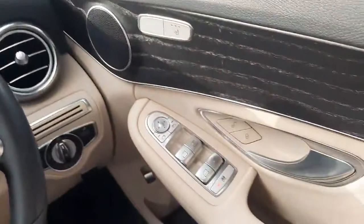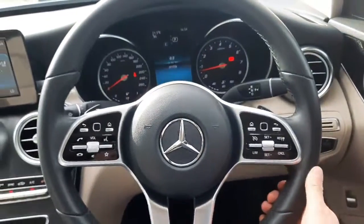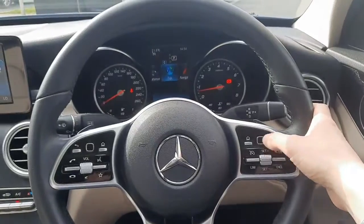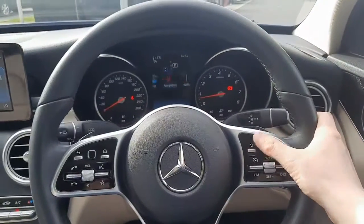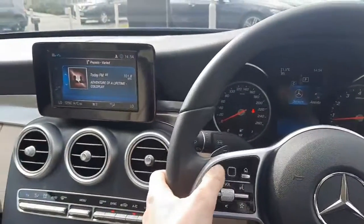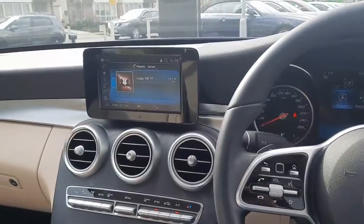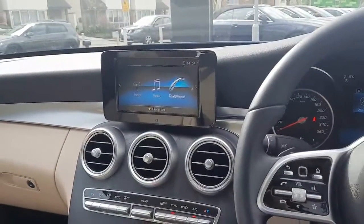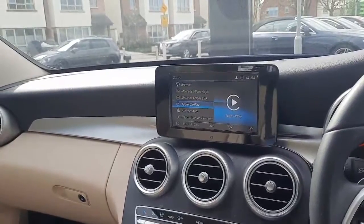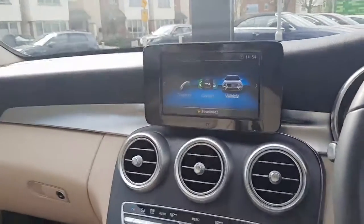The car has electric windows. On our multi-functional steering wheel we have cruise control integrated onto it, along with touchpads to navigate through the driver's display and a second touchpad to navigate through the infotainment system. This car also has Apple CarPlay and Android Auto, as well as a reversing camera.